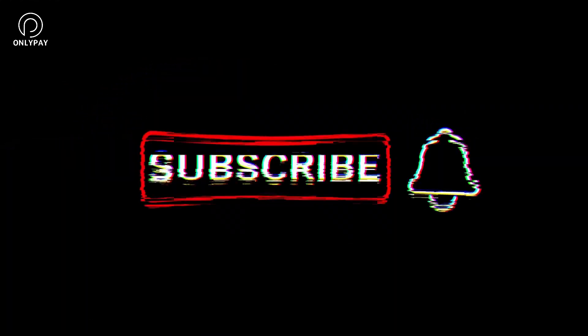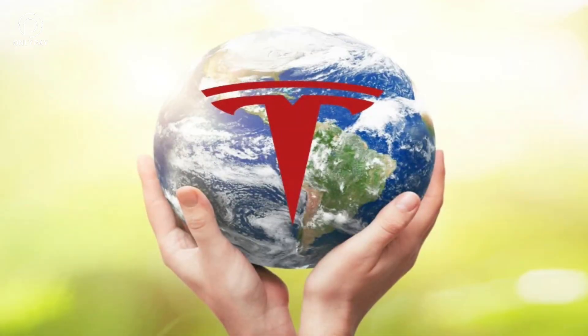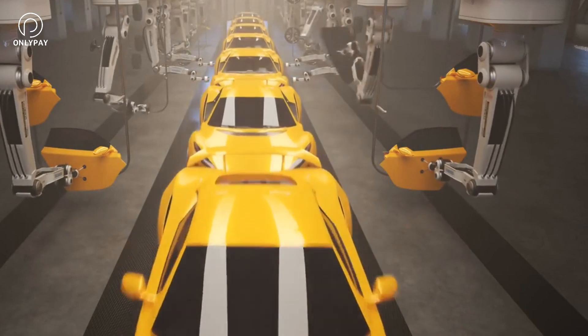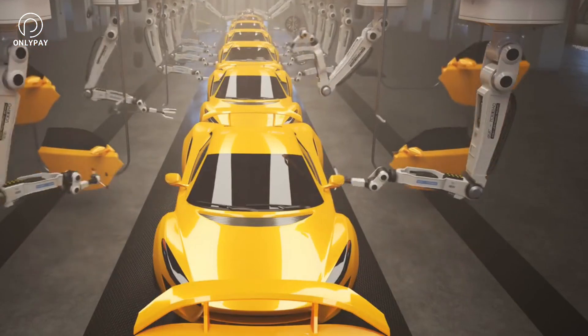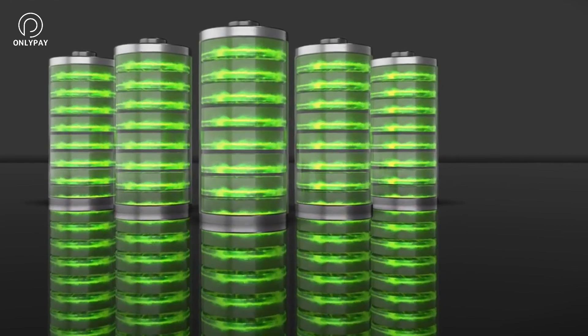First things first, make sure that you subscribe to our channel and that you gave this video a big thumbs up. So sit back, relax, and let's jump in. Tesla has always been committed to accelerating the world's transition to sustainable energy. Specifically, we'll be focusing on heat pumps and how they work, and will examine Tesla's innovative approach to using heat pumps in their electric vehicles, battery storage, solar energy production, and heat pumps.